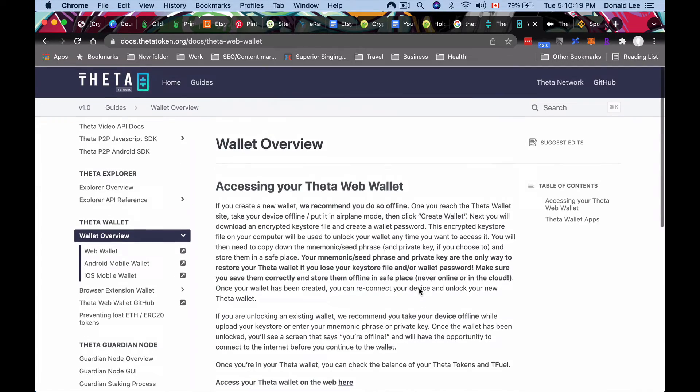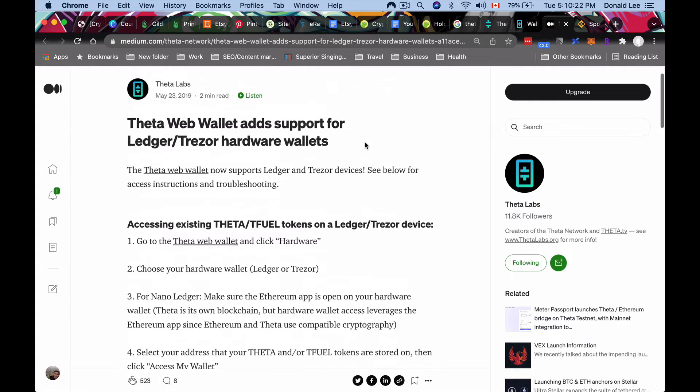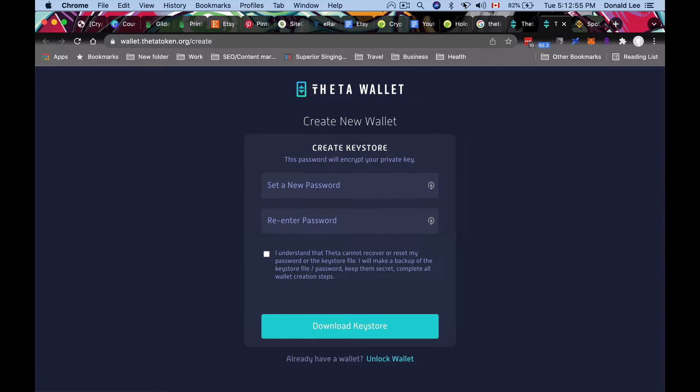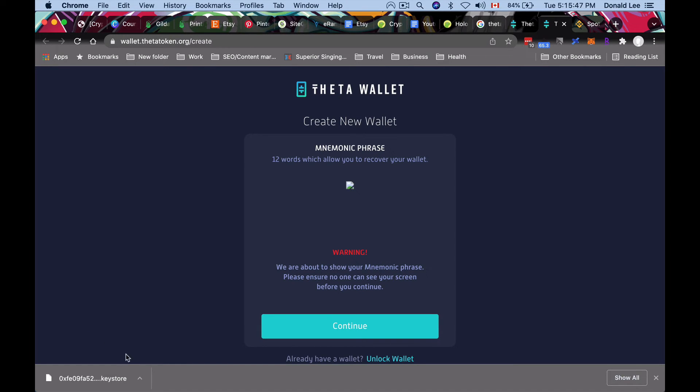We'll also look at how this interacts with hardware wallets, since ideally we want everything on a Ledger. Over at walletthetatoken.org/create, I am now disconnected from the internet — turn off your Wi-Fi too, or use airplane mode. Set a new password you'll remember, click 'I understand,' then click 'Download Keystore.' Once you click that, you get an encrypted keystore file that stays on your computer and is used to unlock your wallet anytime you want to access it.